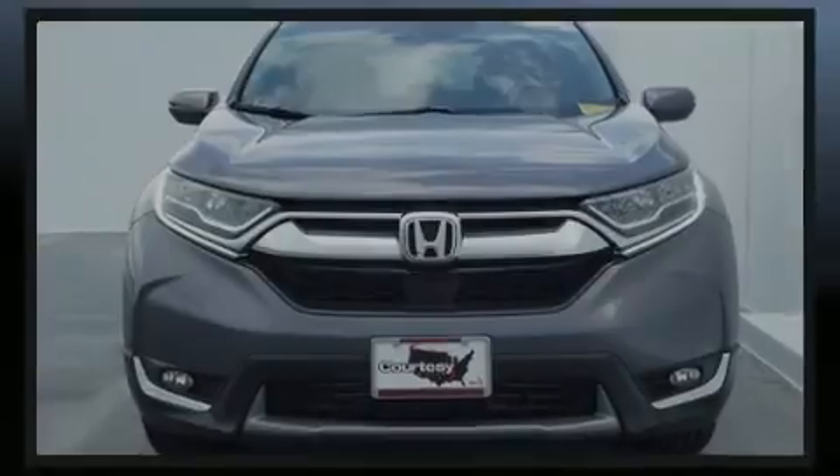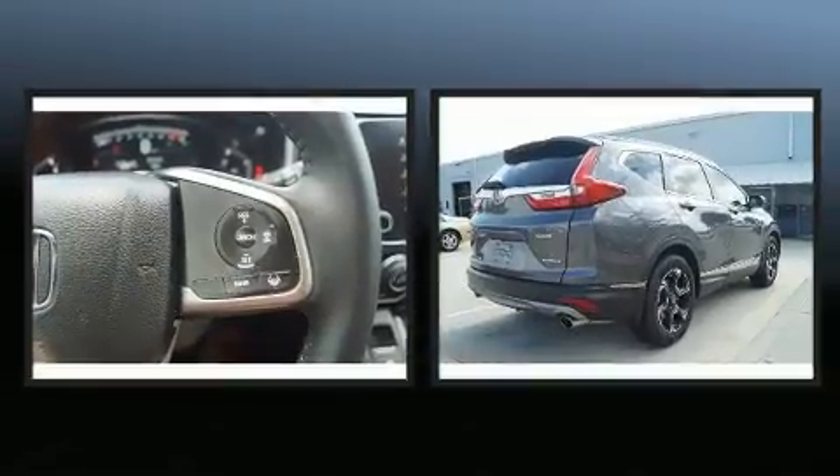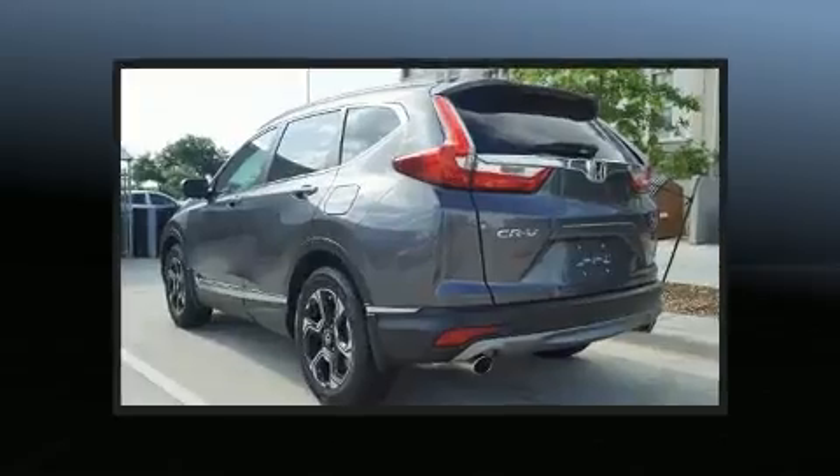Introducing the 2017 Honda CR-V. With less than 30,000 miles on the odometer, this four-door sport utility vehicle prioritizes comfort, safety, and convenience.